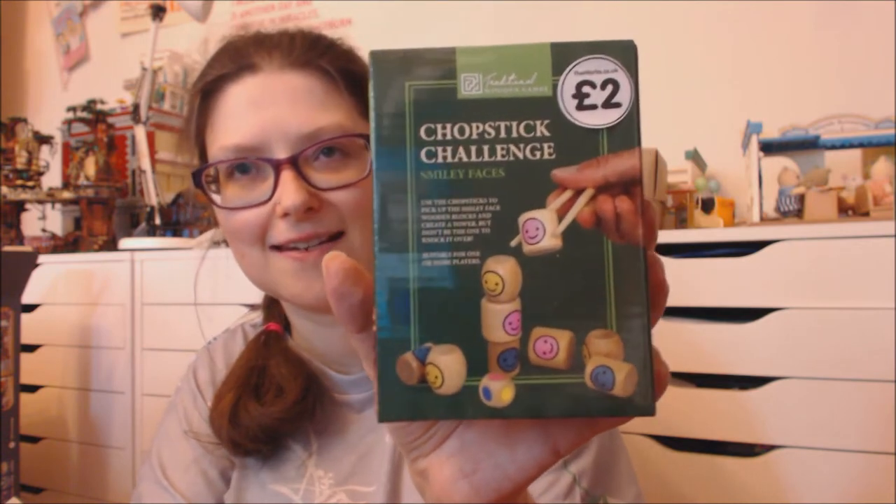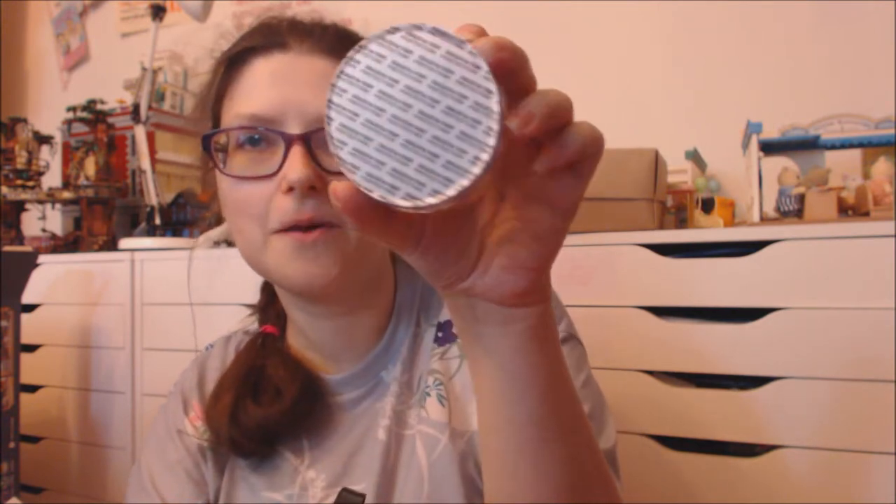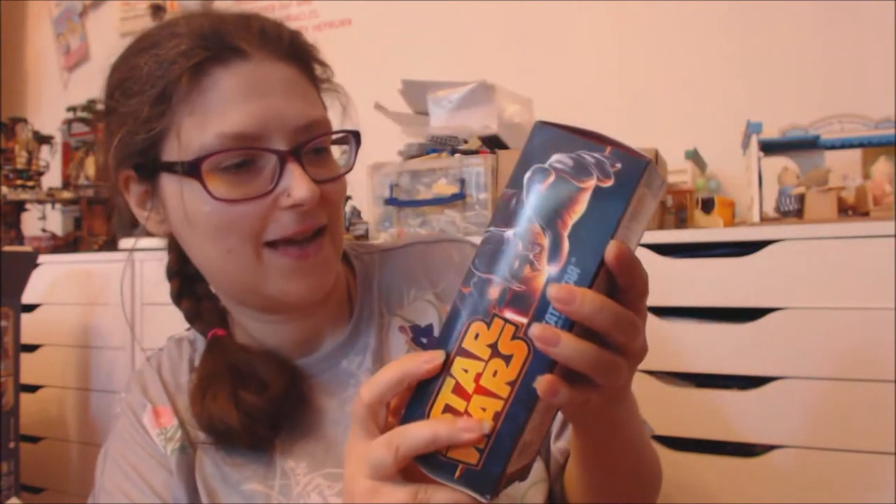I've got a chopstick challenge where you pick up and stack little blocks with a pair of chopsticks. I've got some Mow Dough — this is dough that you knead and it releases an aromatherapy smell. I've got Sleep and Travel Calm varieties. And I've got some Star Wars juggling balls and Death Star juggling balls.